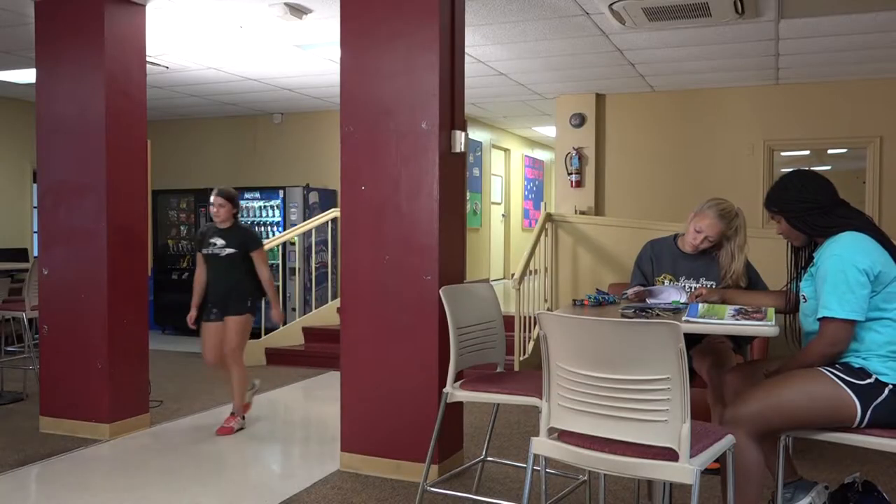I'm Savannah Shaffert and I'm the residence hall director here at Holt Hall. This building was established in 1956 and is the largest residence hall here on campus. It houses up to 228 freshmen female and the occasional upperclassmen.